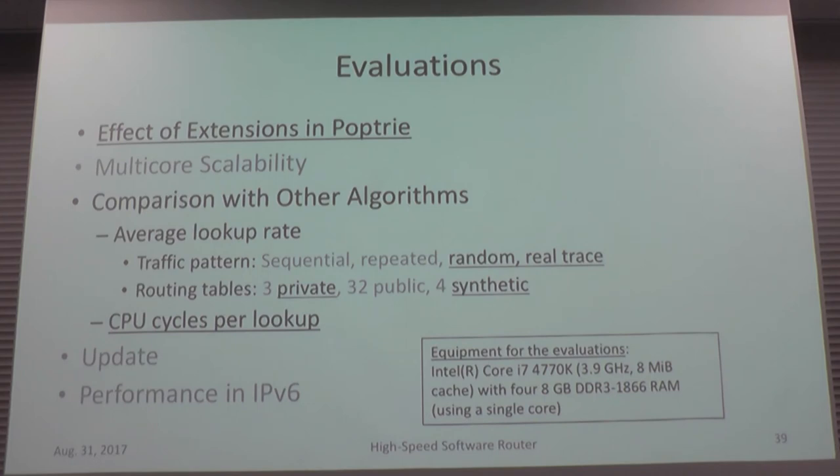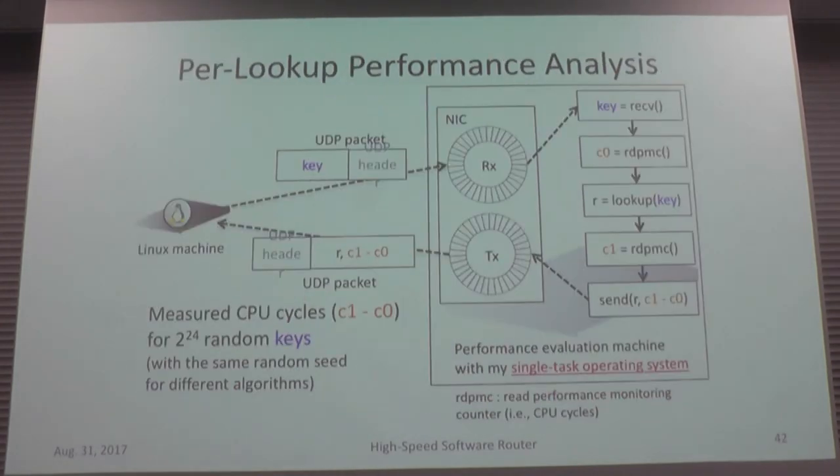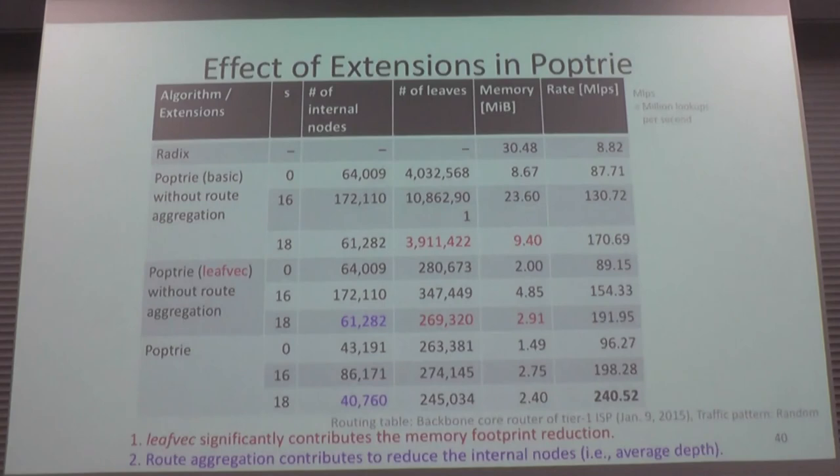I evaluated the performance of this algorithm. In brief summary, it achieves more than 240 million lookups per second — less than 5 nanoseconds per IP address lookup — which meets the requirements of backbone routers at ISPs.